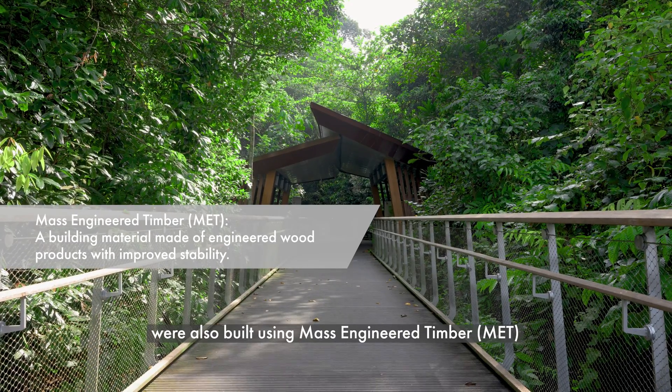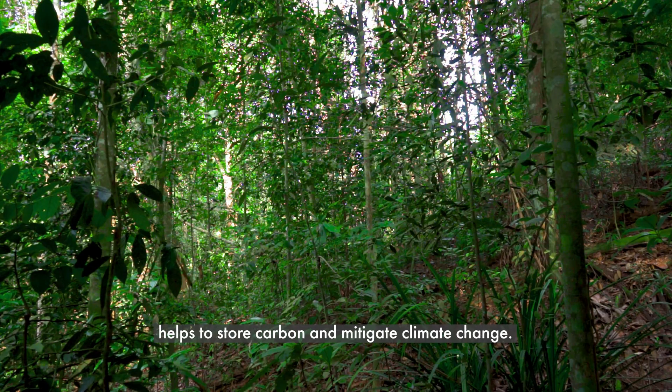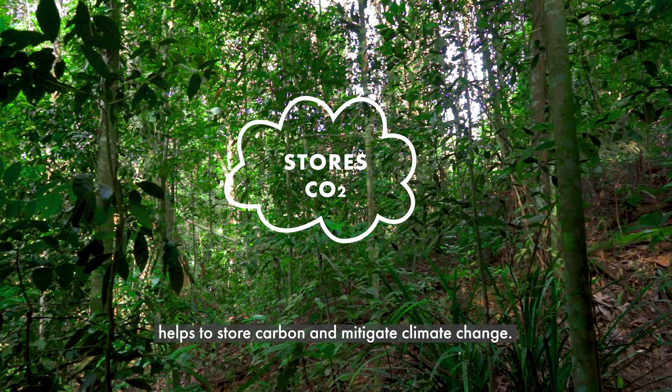Shelters along the boardwalks were also built using mass-engineered timber, which is harvested from sustainably managed forests, helping to store carbon and mitigate climate change.